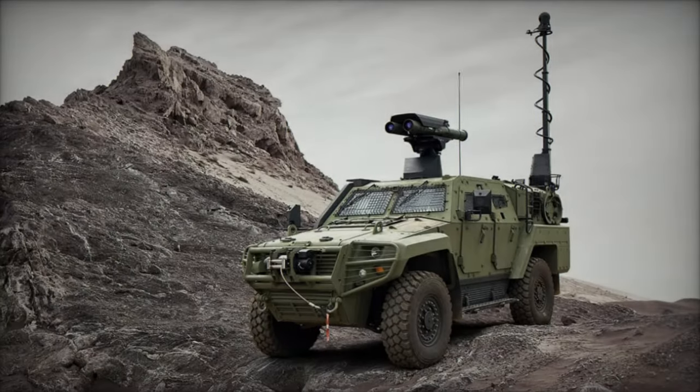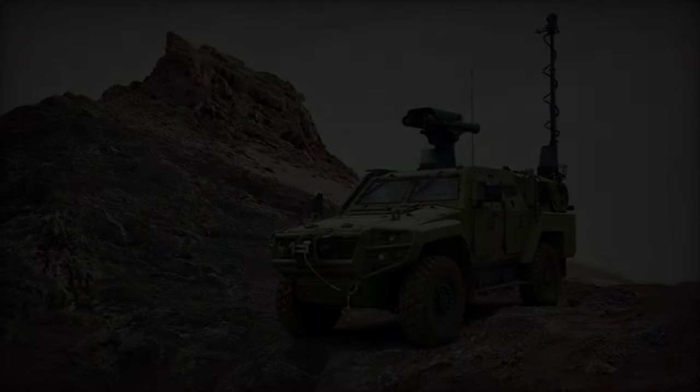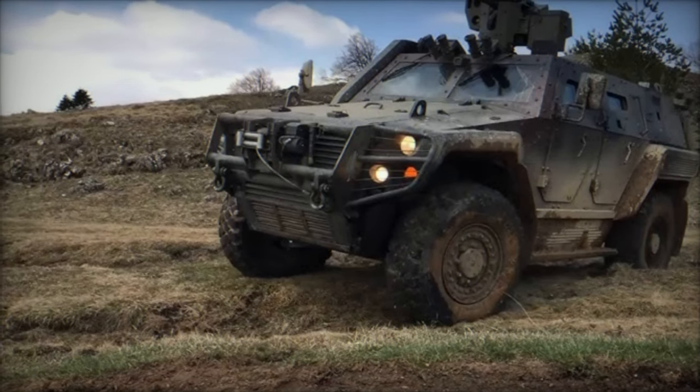At the Defense Services Asia DSA 2024 exhibition in Malaysia, Turkish defense company Otokar showcased its latest innovation, the Cobra 2, a 4x4 tactical armored vehicle renowned for its exceptional technical and tactical features.